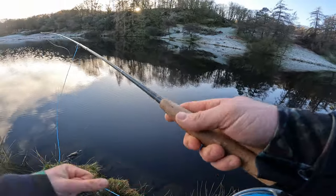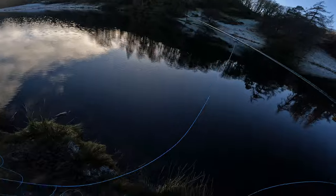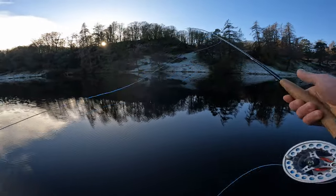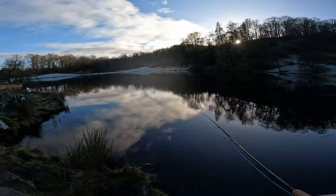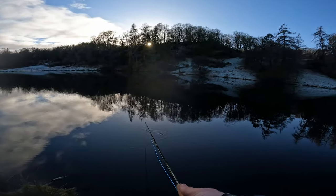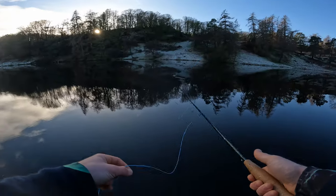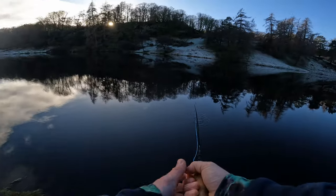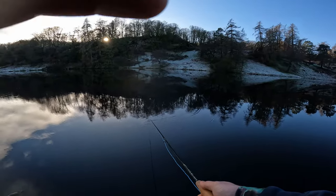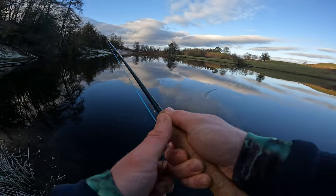It's a bit deeper over here — there's a steeper drop right at the bank and a little bit further out, which is probably helpful. It's still so icy on the ground and it's about three o'clock in the afternoon. There are lots of weeds along this area which is making it quite difficult.